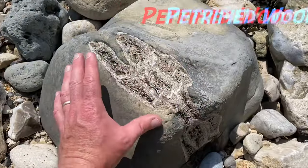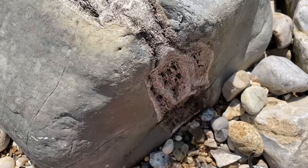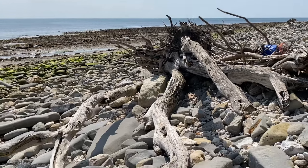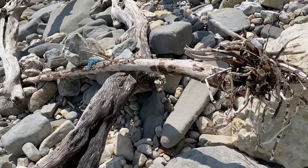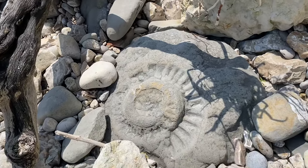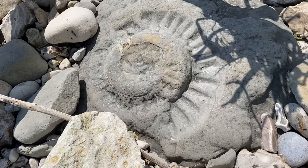A bit of fossilized wood from a monkey puzzle tree from the Jurassic period there on that limestone block. A really nice big ammonite here on this limestone block - a big impression of an ammonite, Arietites bucklandi.